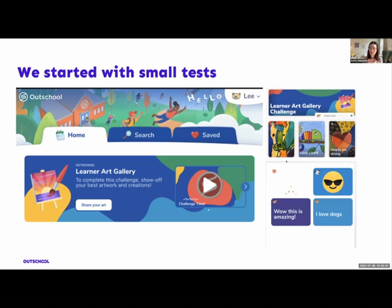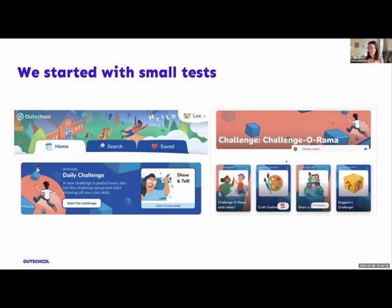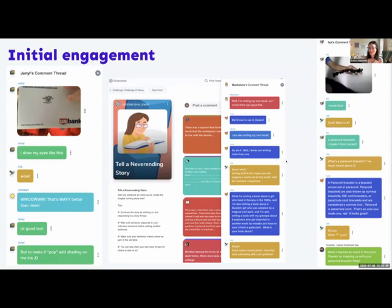We started with small tests in the product. We liked the idea of challenges that learners gravitated toward, and wanted to see how it scaled. We put a learner art gallery challenge on Outschool's learner landing page for a week — about 2,000 learners saw this and contributed. We followed up with a new challenge each day for a week, and the last two challenges were pulled from learner suggestions. One favorite example: a learner posted how she draws eyes, another said it was better than theirs, and the original poster said the other's looked good too but suggested using shading — they kept going back and forth sharing as they went.